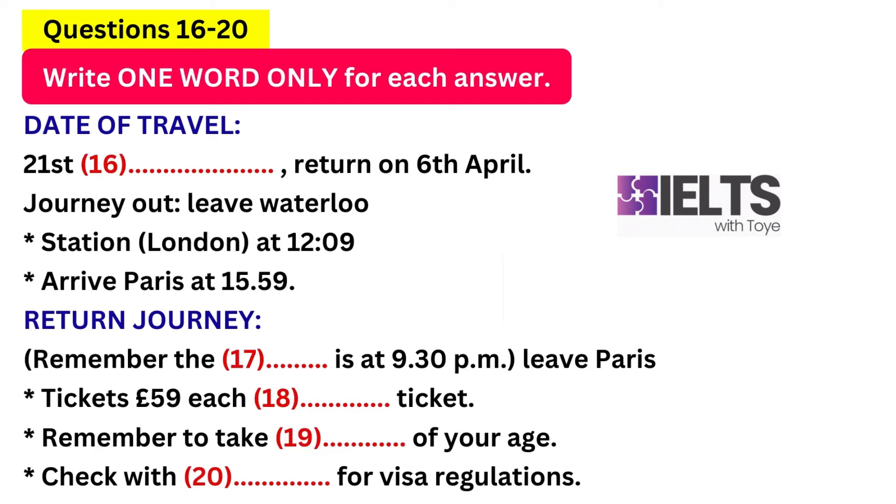Yes, I'll give you that. 19.19 from Paris. Arrives London at 20.54. Sorry, what time was that from Paris? 19.19 — 19 minutes past 7.